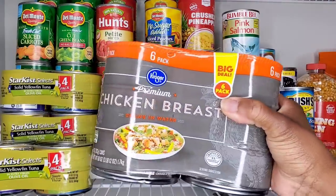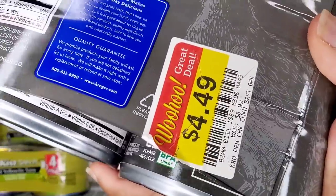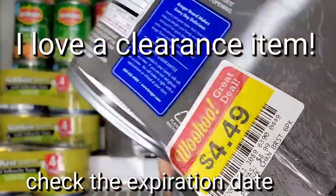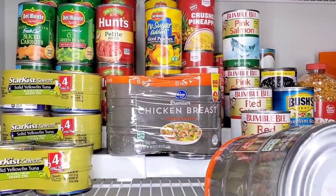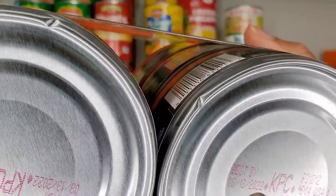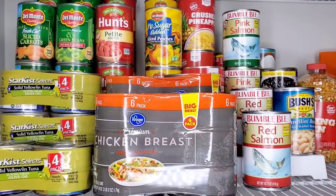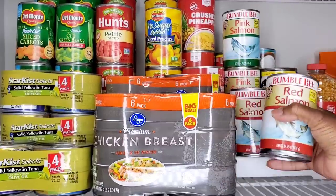I actually bought this a while ago. I was lucky enough to find my favorite clearance sticker — that's important when you are shopping, you really want to watch those prices. Always check the expiration date. That doesn't expire until August of 2022. Check the expiration dates when you're buying for your stockpile, because you don't want to end up buying a whole bunch of something that expires in a couple of months.